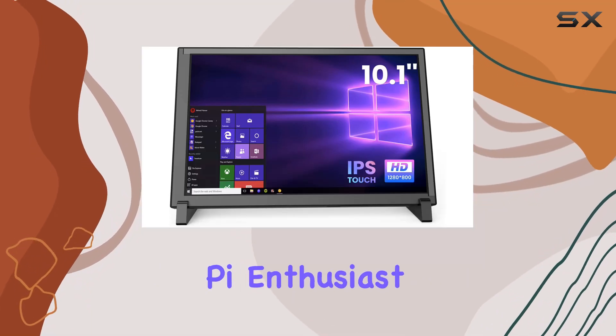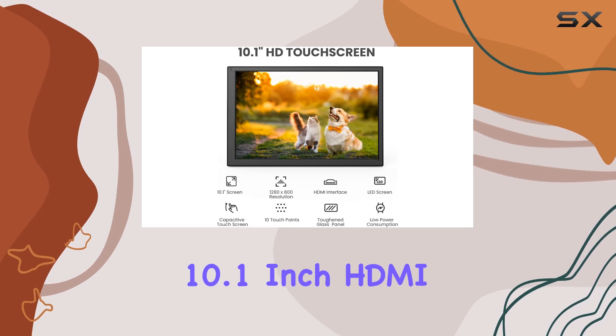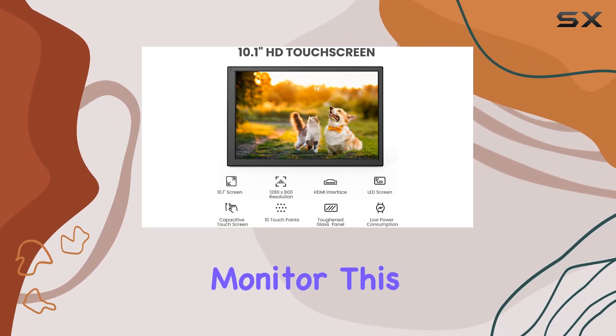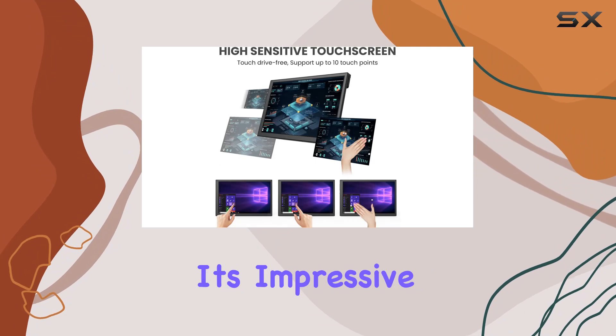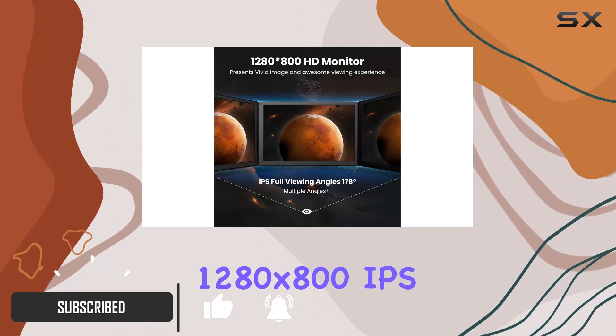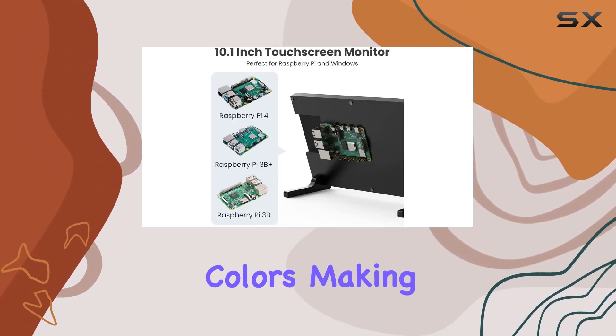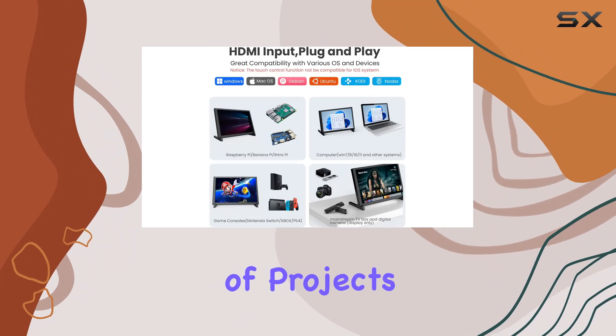Are you a Raspberry Pi enthusiast looking for the perfect display? Look no further than the Aprotei 10.1 inch HDMI monitor. This monitor packs a punch with its impressive features and versatility, with a vibrant 1280 by 800 IPS touchscreen display offering stunning visuals and accurate colors, making it ideal for a wide range of projects and applications.